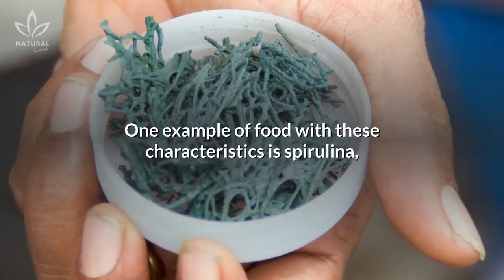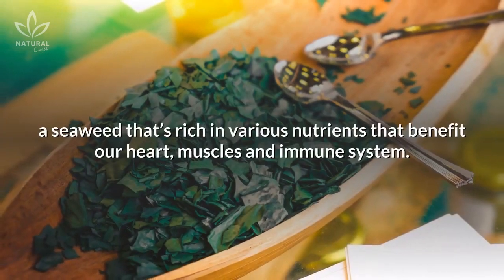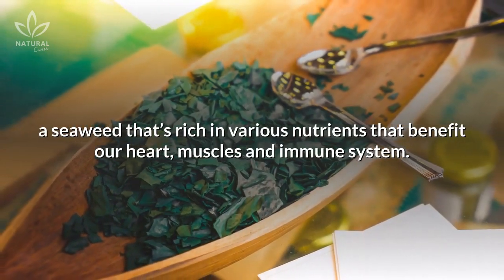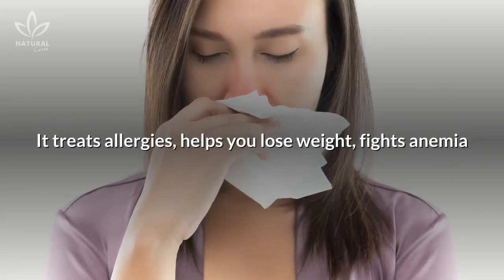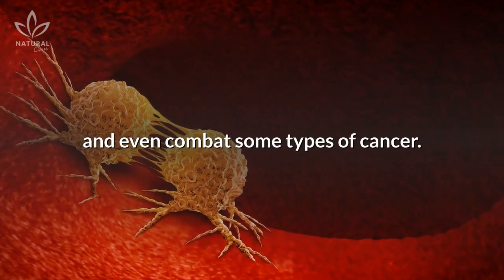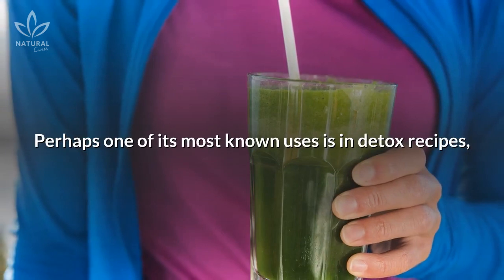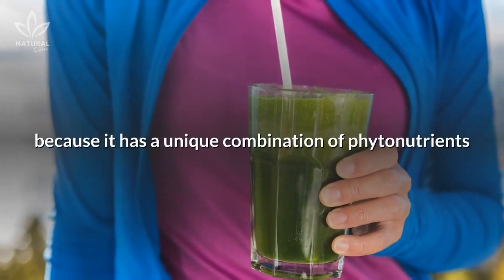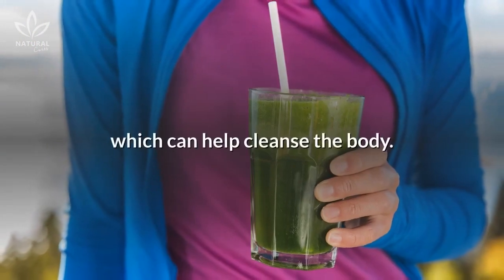One example of food with these characteristics is spirulina, a seaweed that's rich in various nutrients that benefit our heart, muscles, and immune system. It treats allergies, helps you lose weight, fights anemia, and even combats some types of cancer. Perhaps one of its most known uses is in detox recipes, because it has a unique combination of phytonutrients which can help cleanse the body.